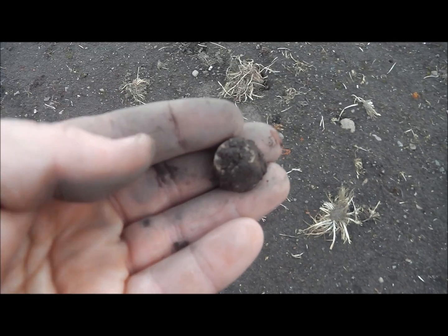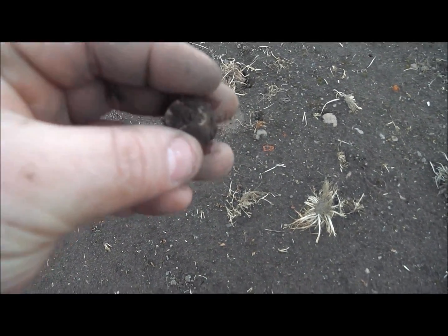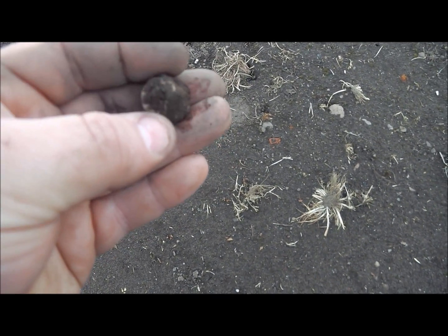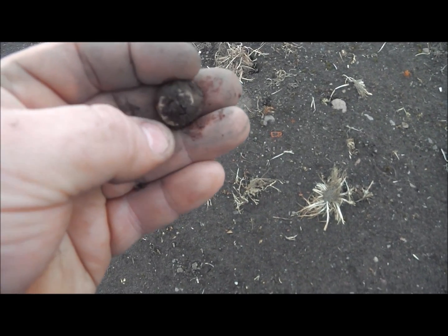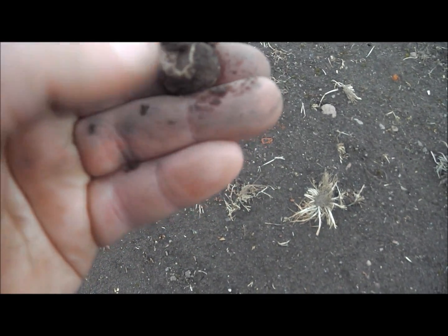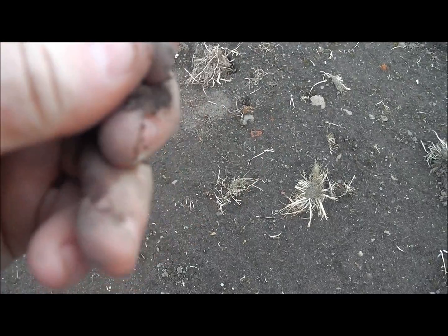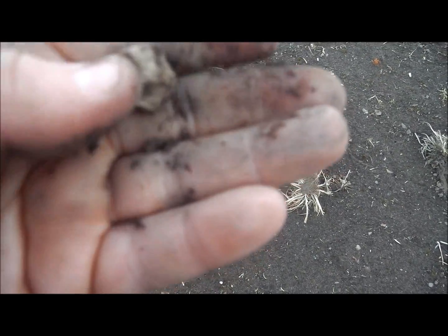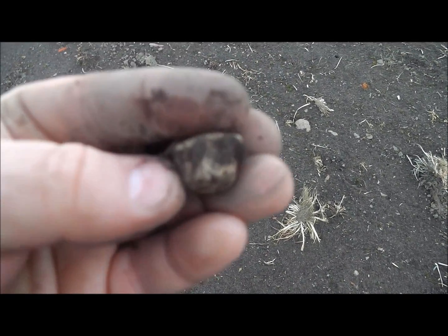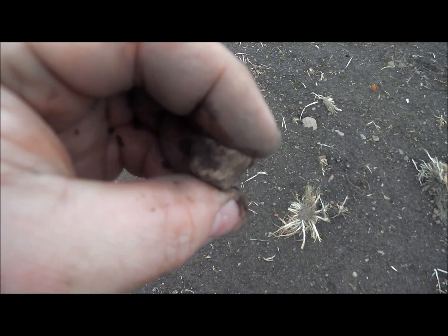Right guys, just dug this. In another video I dug one similar to this — I don't know if it's the same. This looks a wee bit bigger. I thought it might have been another one of those makeshift spindle whorls, so I thought we'd just check it out together. And it's not. What's that? A makeshift bit of lead — almost looks like a bottle stopper, almost looks like a bottle cap. No idea what that was used for. Nice makeshift bit of lead.